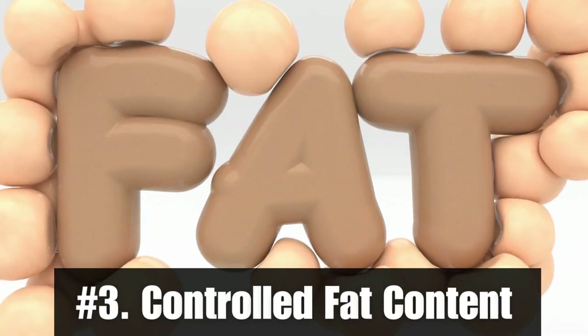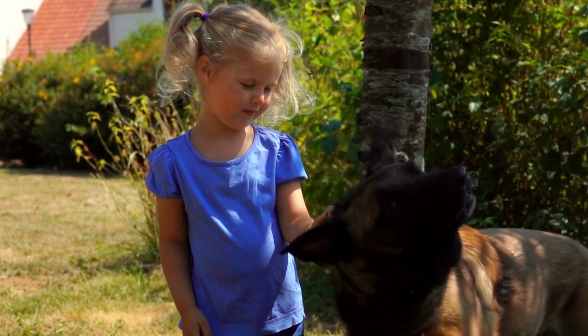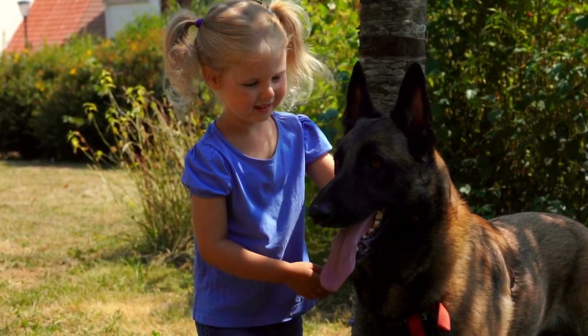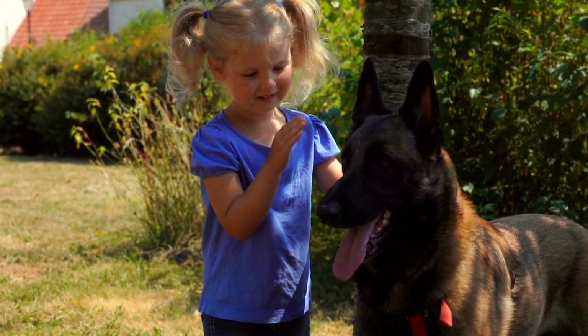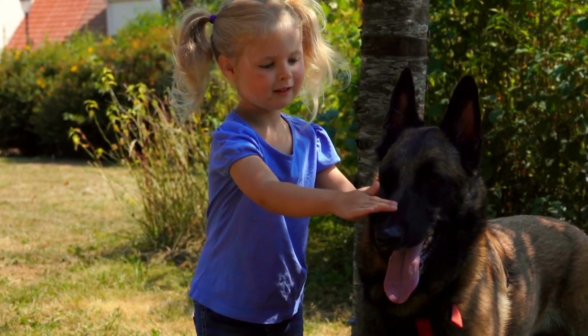Number three: controlled fat content. While some fat is essential for your Malinois' health, too much can lead to obesity, especially in less active or older dogs. Keep a check on the fat content in their food. Essential fatty acids like omega-3 and omega-6 are great for their coat and skin health.